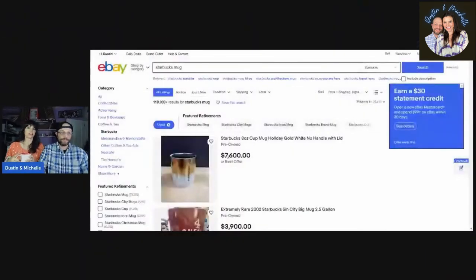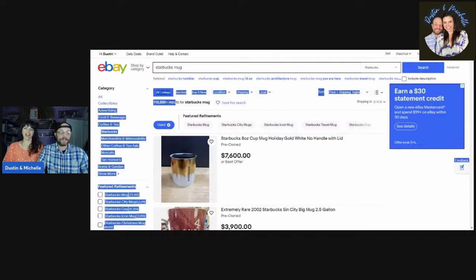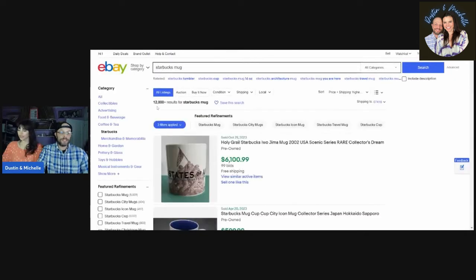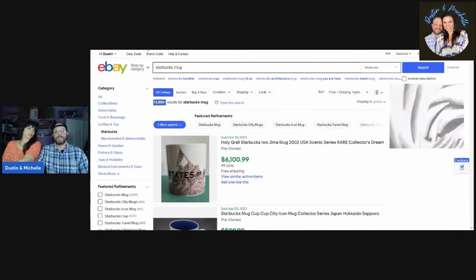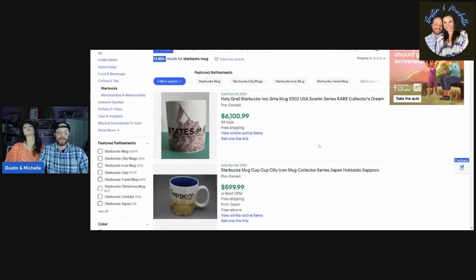We want to share some examples of incredible things that have sold, as well as mugs you're more likely to run into when you're out thrifting. We're searching 'Starbucks mug' on eBay, filtered to used, sorted highest to lowest price. There are 110 results for used Starbucks mugs currently listed. When we hit Sold, we see 12,000 have sold — that's really the one-in-ten sell-through rate we talked about. You don't want to pick up the ten-dollar ones because you can sit on them forever.